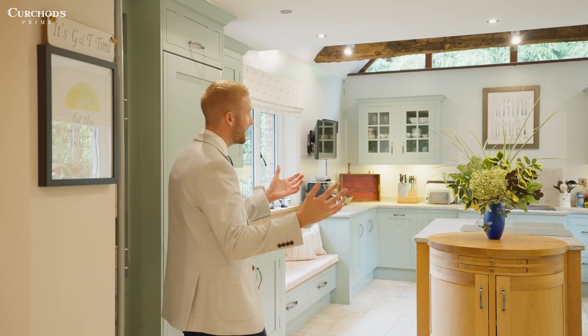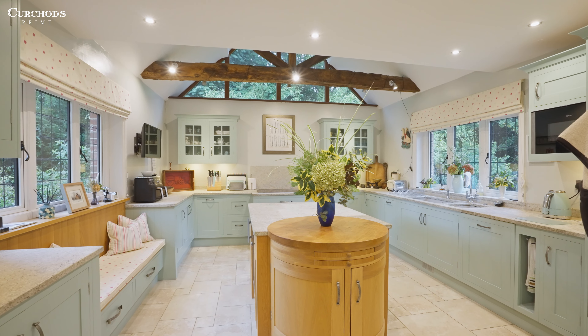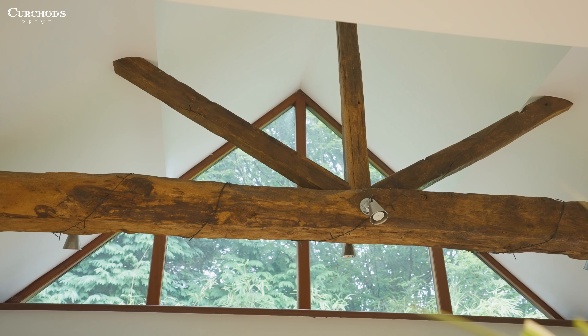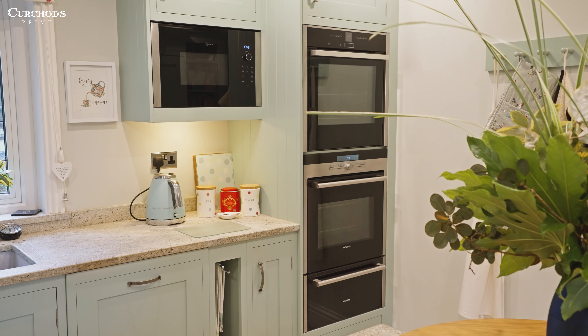Here we are in the kitchen space and you can see why it's my favourite part of the house. It offers so much light being triple aspect, and you've also got this impressive beam above. It's such a practical kitchen space - you've got a great central island with built-in wine fridge, plus your everyday appliances. What more could you want in a kitchen?